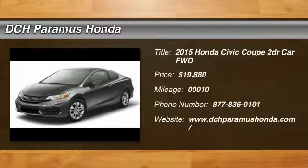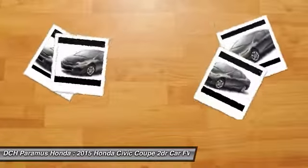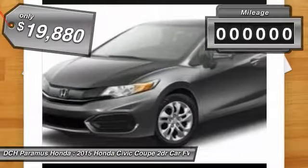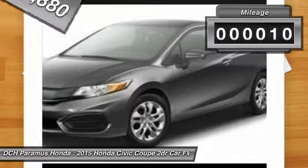The 2015 Honda Civic. Practical, awesome gas mileage, and incredibly reliable, priced below $20,000. This vehicle has less than 100 miles.